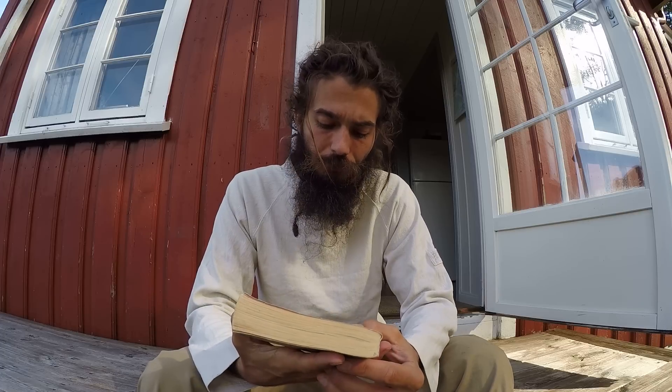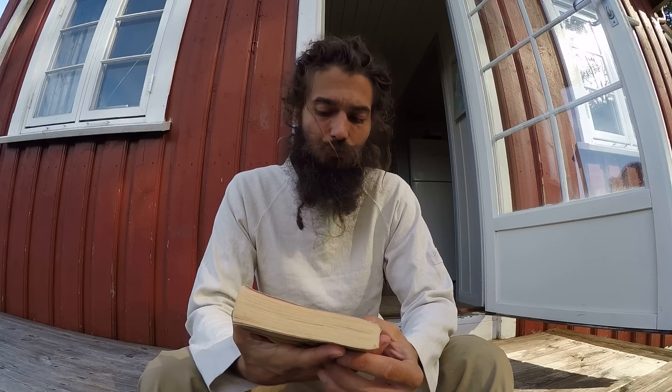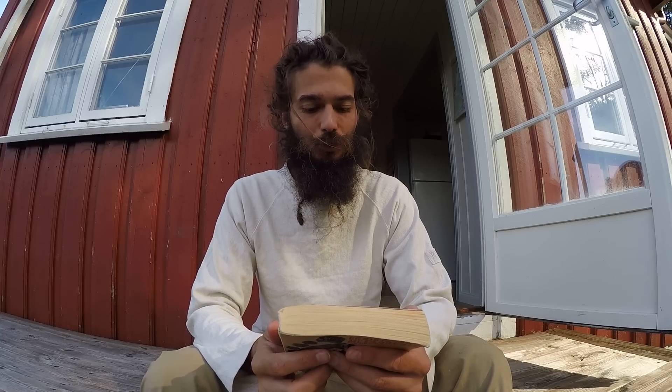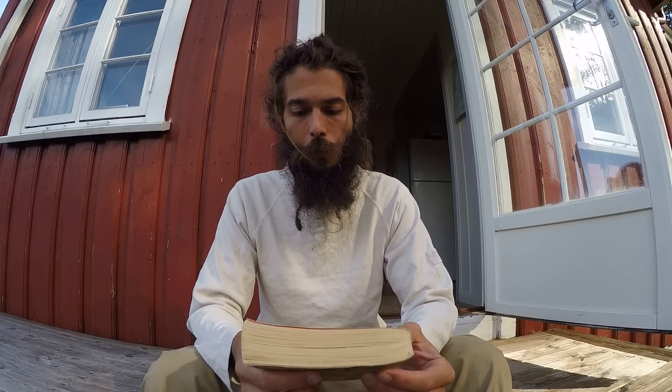The Tarahumara Indians are so interesting — living on a near-vegan diet, high carb, low fat, based around corn, beans, fruits, and vegetables. And they run and run and run — ultra marathons — and they've been doing it for a long time, so they're doing something right. Classic book — get it. Thanks for watching, see you around.